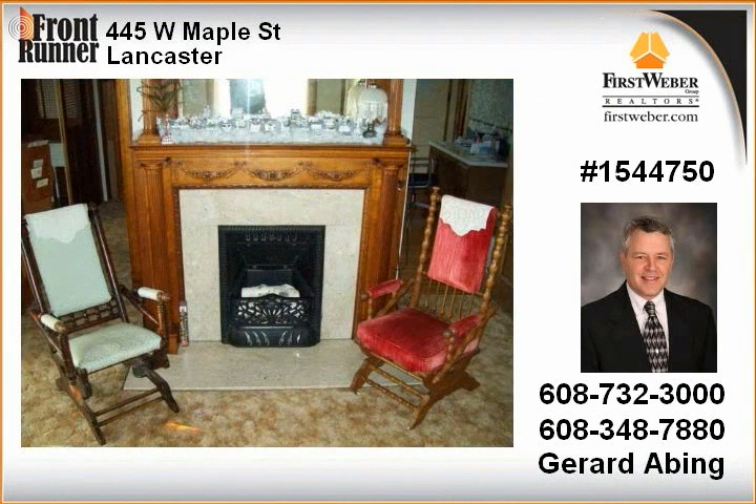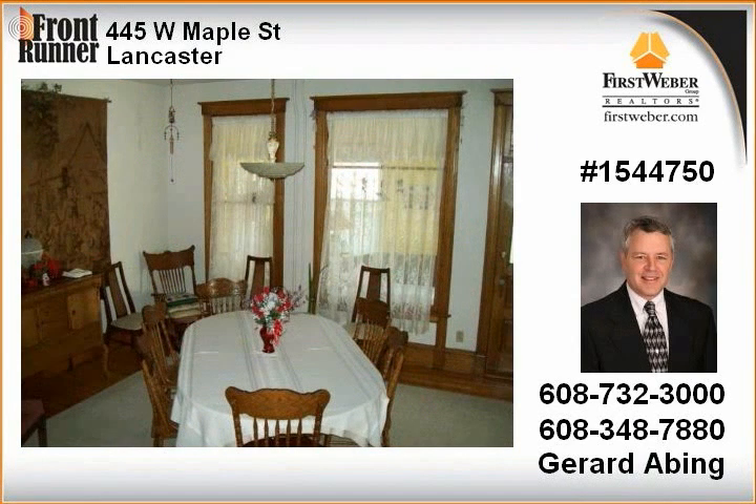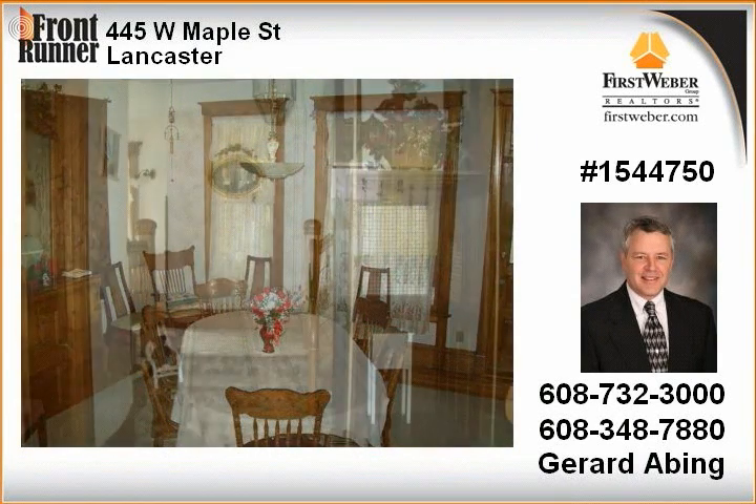If you love the old world charm and want a truly unique and prestigious home for family or business use, this is the one to consider. Listing agent is related to the sellers.